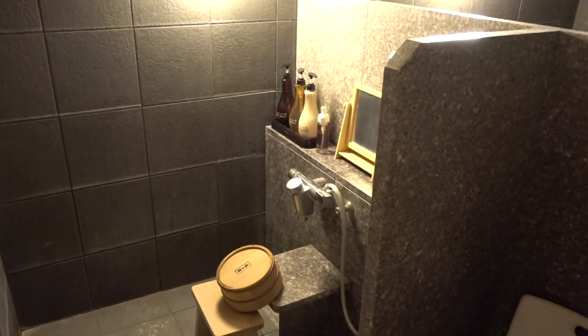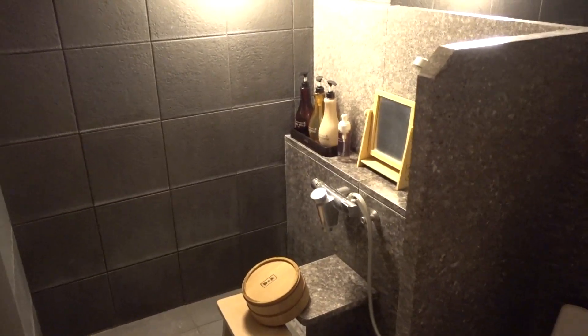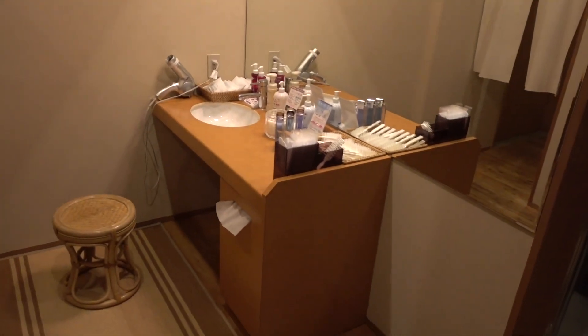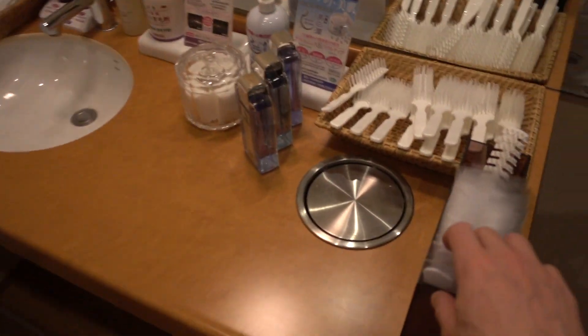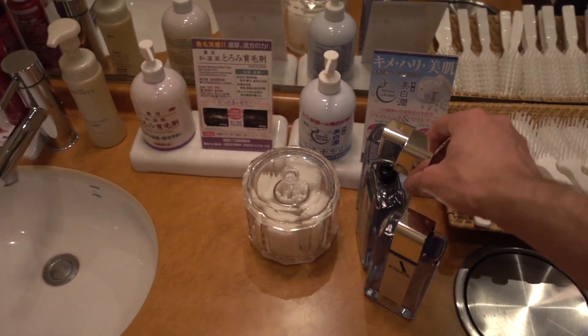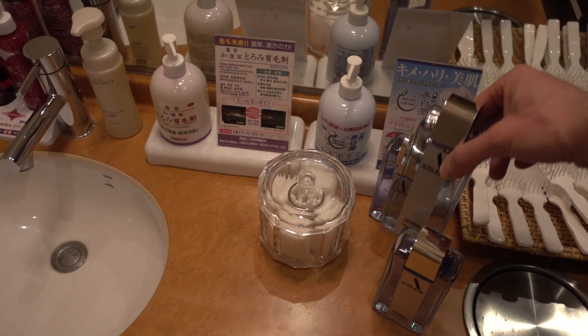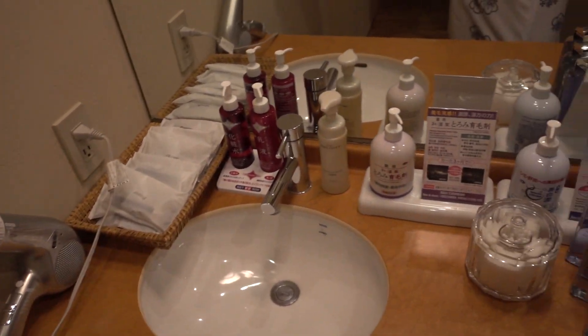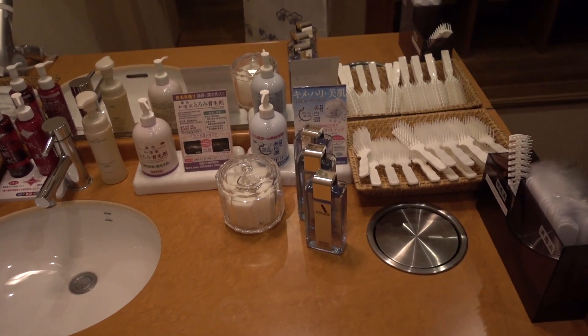Once you're done onsening, you would shower and clean off again. Dry yourself as best you can with your washing towel, and then there will be a room where the baskets are — you can grab your towel and dry off. There will be a whole bunch of amenities: combs, brushes, hair tonic, hair lotion, Q-tips, razors, a hair dryer. You clean up and do what you gotta do. Then you put back your yukata and go back to your room.